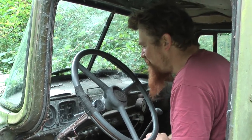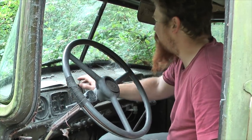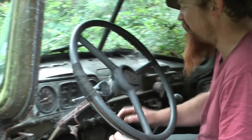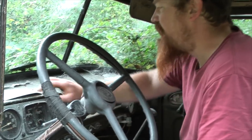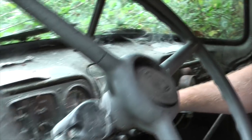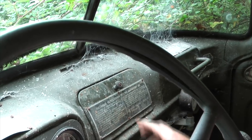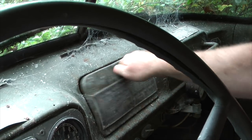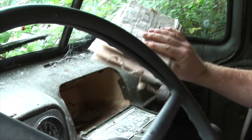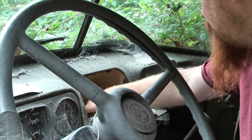It seems to be covered in bird poo and cobwebs. When I first got this, these are all warning signs in Russian, and I bought a Russian to English dictionary, but it doesn't really cover the technical words. All I could work out was something very, very important that you mustn't do — I've still no idea what it might be. Presumably I haven't done it yet. There was lots of paperwork inside saying it had been serviced every year for the first ten years, and then it was basically parked up and abandoned.